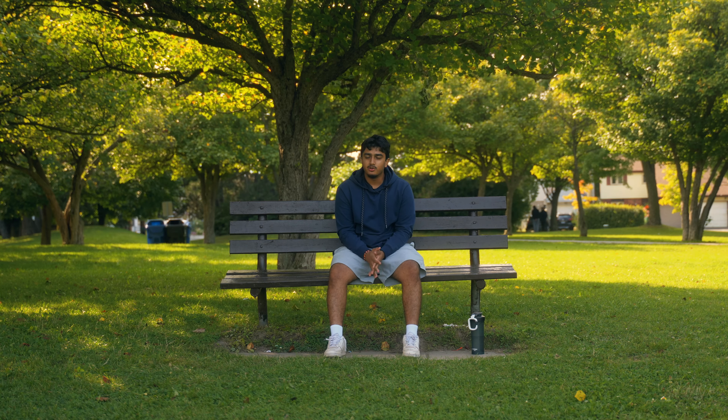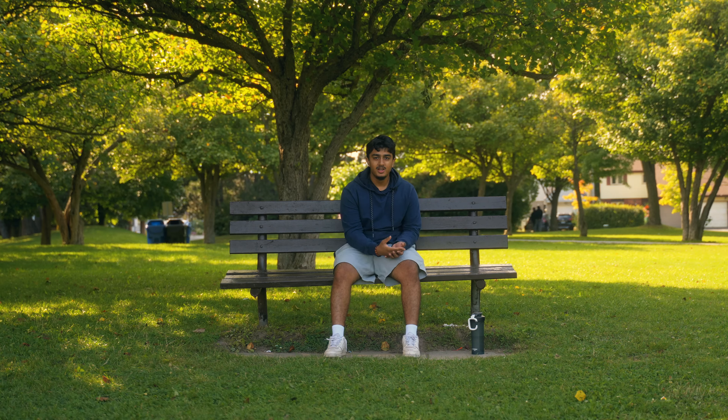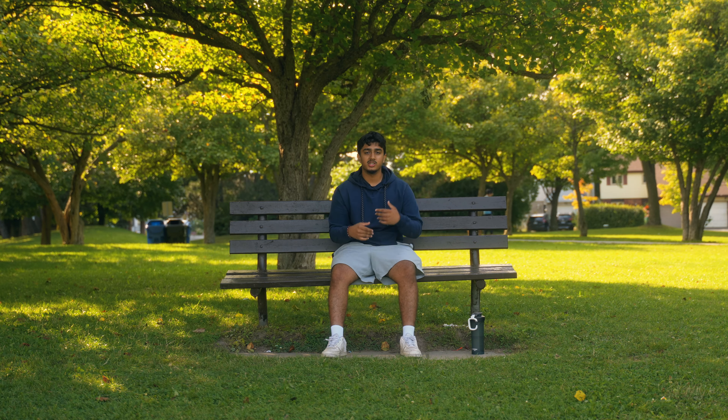Hey guys, my name is Priyanshah. I haven't uploaded a video in a while, but I just got a new camera, so I thought it was right that I come back to YouTube and give you guys a video on the five things that you have to do when you get a new camera. These are just five things that you should do to get more comfortable with your camera so you can get better quality videos and photos out of it.